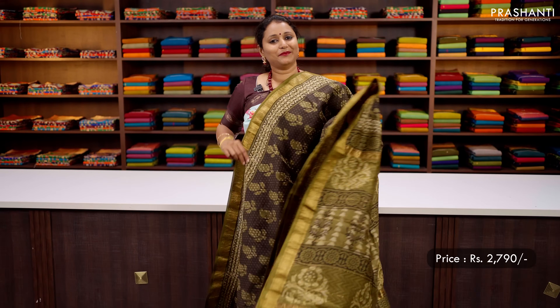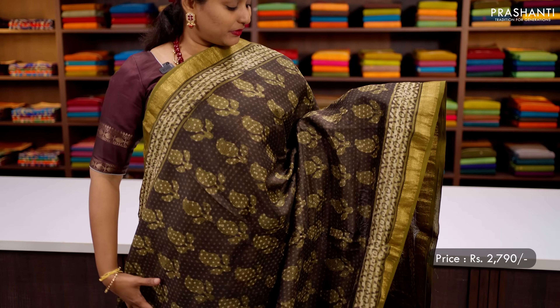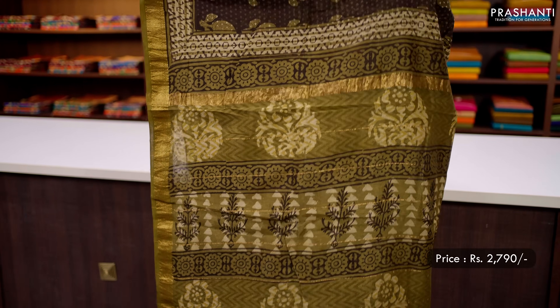One more in Maheshwari — a lovely shade of coffee brown with elachi green combination. Antique zari woven borders on either side with all over prints along with paisley block printed buttas running throughout the saree. A beautiful block printed pallu and a contrast all over printed blouse, priced at ₹2790.